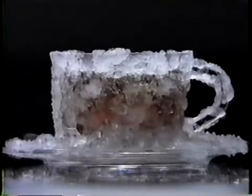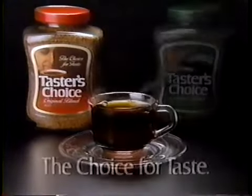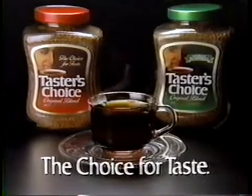Freeze-drying locks in the fresh-brewed aroma and flavor until you release it. For a truly superior cup of coffee, the choice for taste is Taster's Choice.